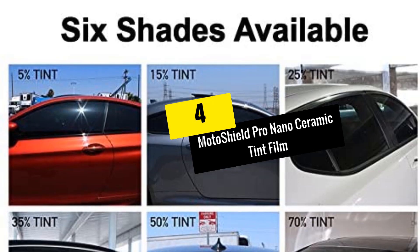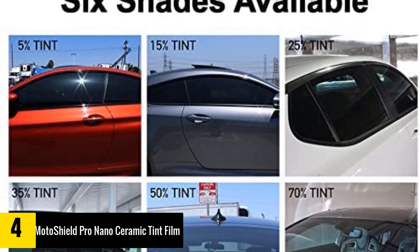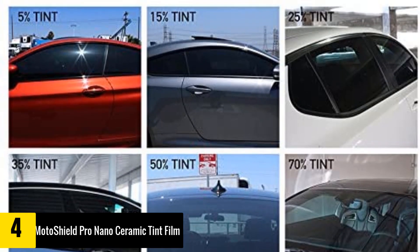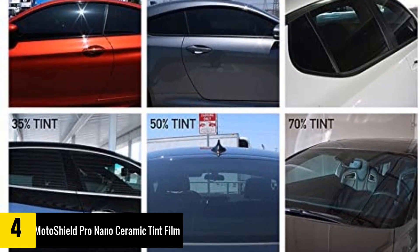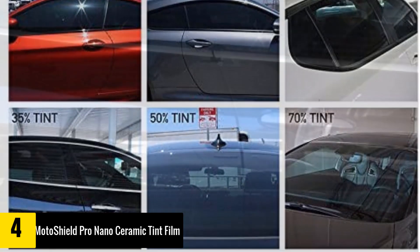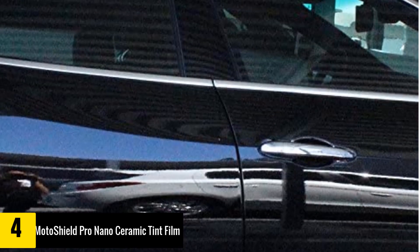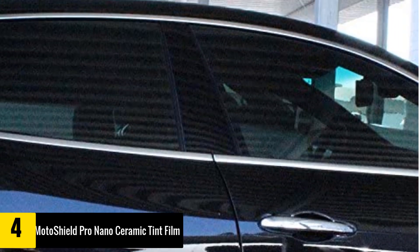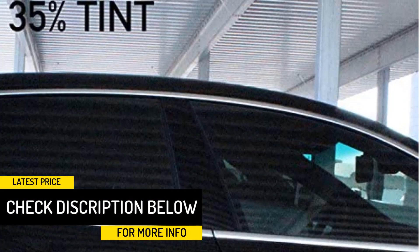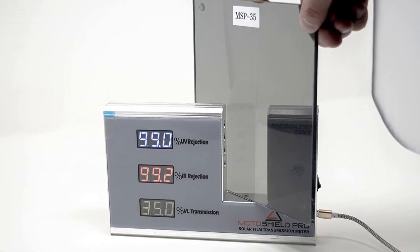Moving on at number four, we have the Moto Shield Pro Nano Ceramic Tint Film. Being a high-end nano ceramic window tint, one can rightfully expect nothing short of the best service, and it does not disappoint. Besides being long lasting, it also ensures more energy efficiency by minimizing AC use and keeping the interior cool. There is also up to 99% UV rays rejection to protect the vehicle's interior upholstery from fading. The nanotechnology used makes this tint easy to handle and install, and also makes it a more eco-friendly film.